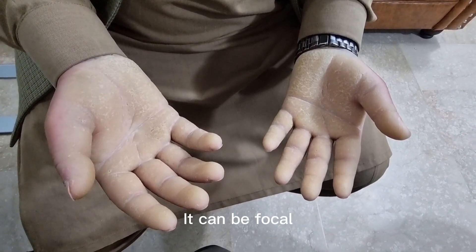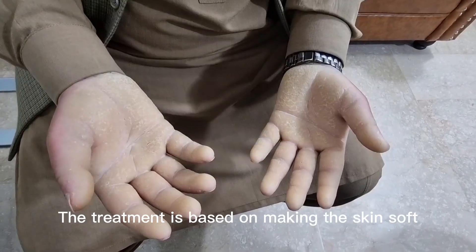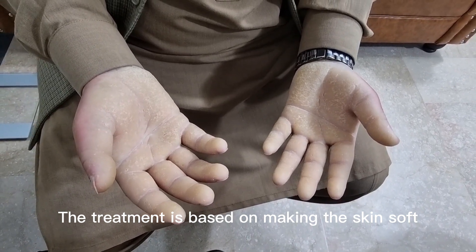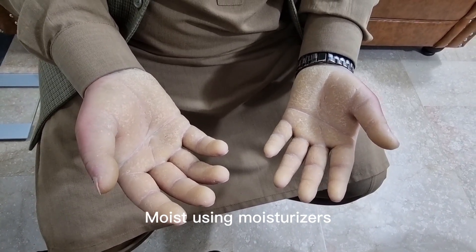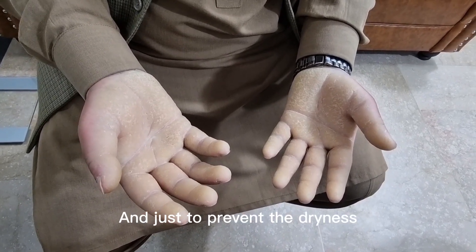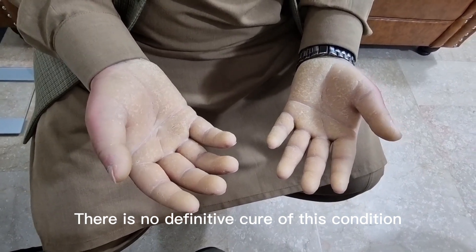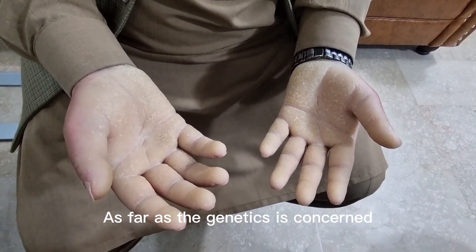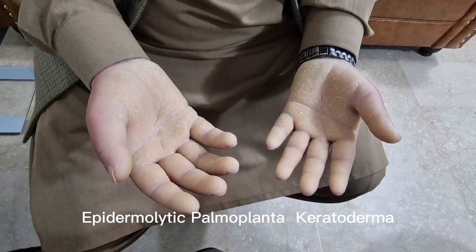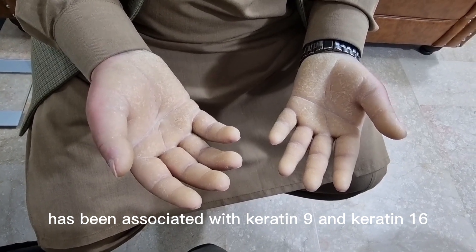Palmar keratoderma has different types — it can be diffuse, focal, punctate, or ungrouped. The treatment is based on making the skin soft and moist using moisturizers, just to prevent dryness. There is no definitive cure of this condition.